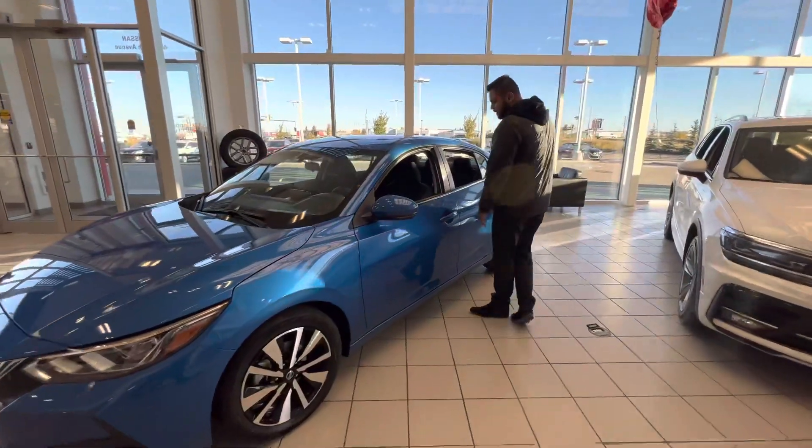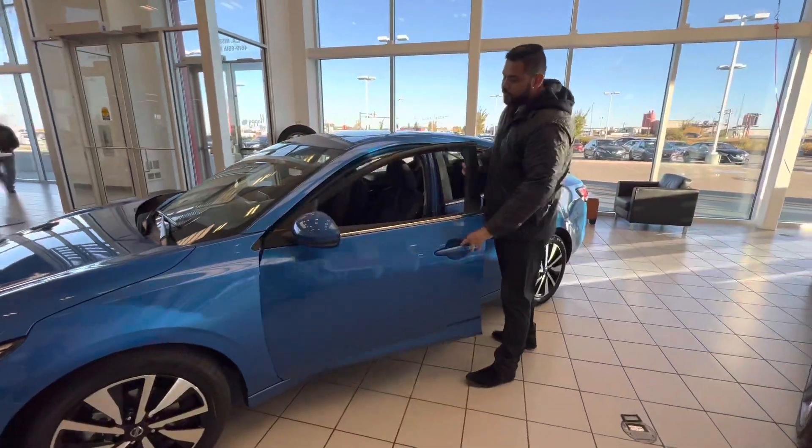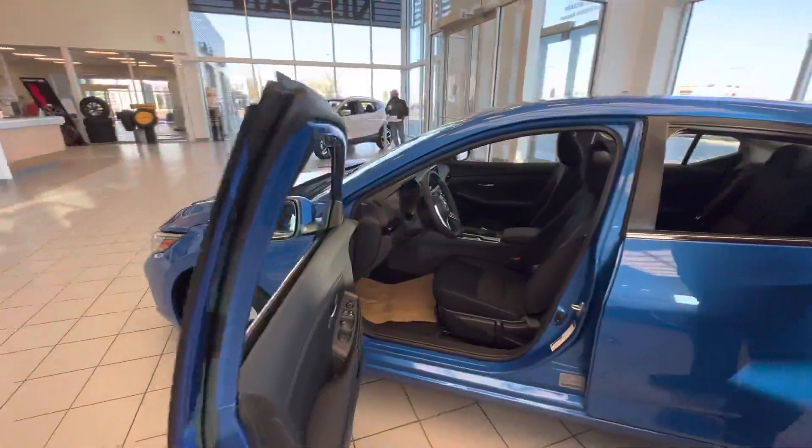On the side you're going to get your new set of all season tires. Intelligent entry on the side so you press that once and it locks the door. Blind spot warning on the other side.